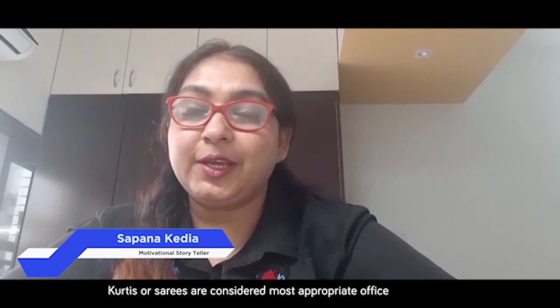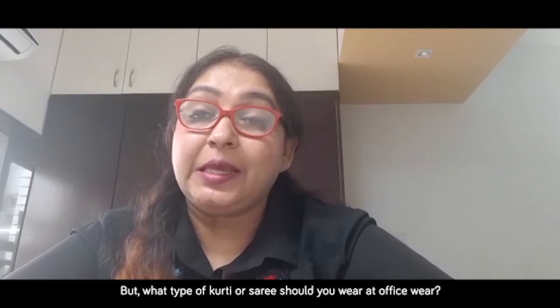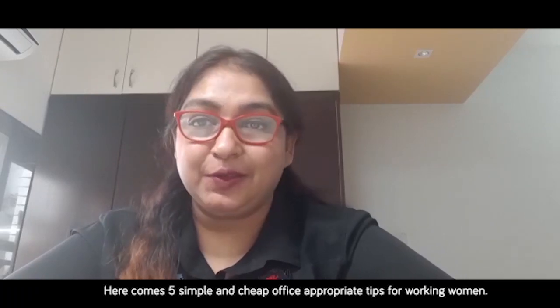Kurtis or sarees are considered most appropriate office wear attire for Indian women, but what type of kurti or saree should you wear at the office? Here come five simple and chic office-appropriate tips for working women.